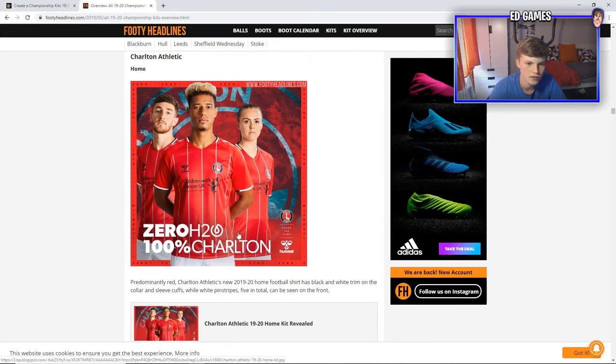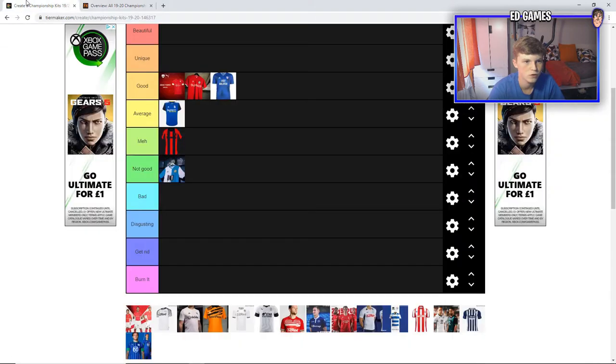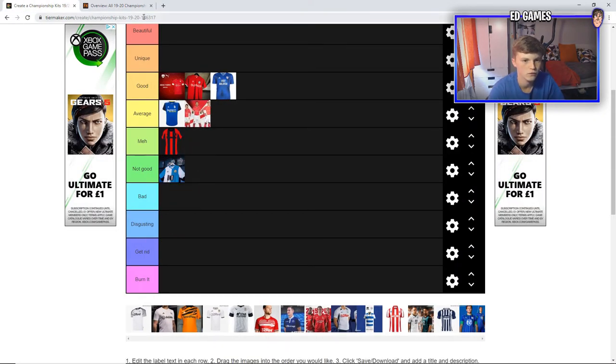Next up is Charlton. I rate this kit a lot. I love the dotted white stripes — they're so thin and they do look nice. The collar is quite nice with the black outline and then the chunkier white outline. The patterns on the sleeves I like as well — not too bold but pretty nice. The sponsor I don't really like, but I think the rest of the kit brings it up to an average kit. Decent for Charlton.